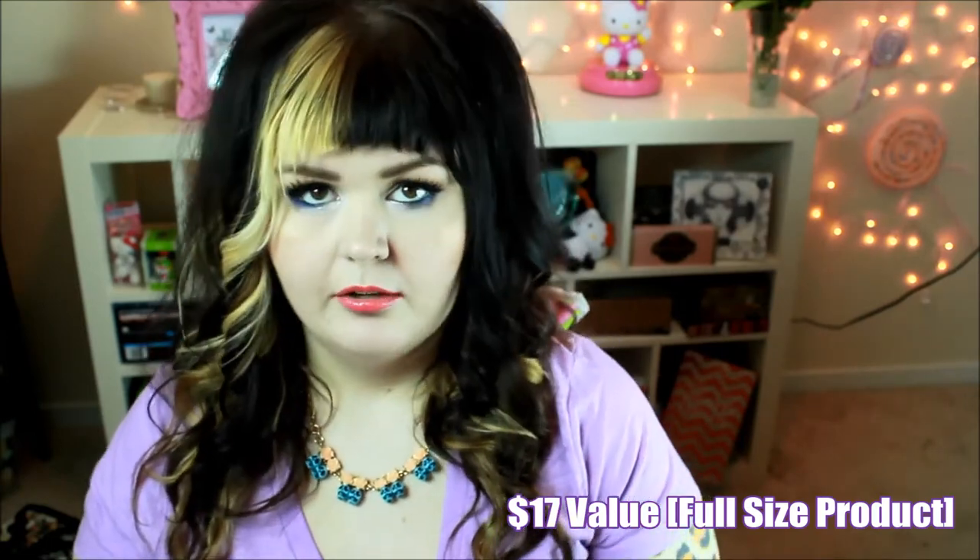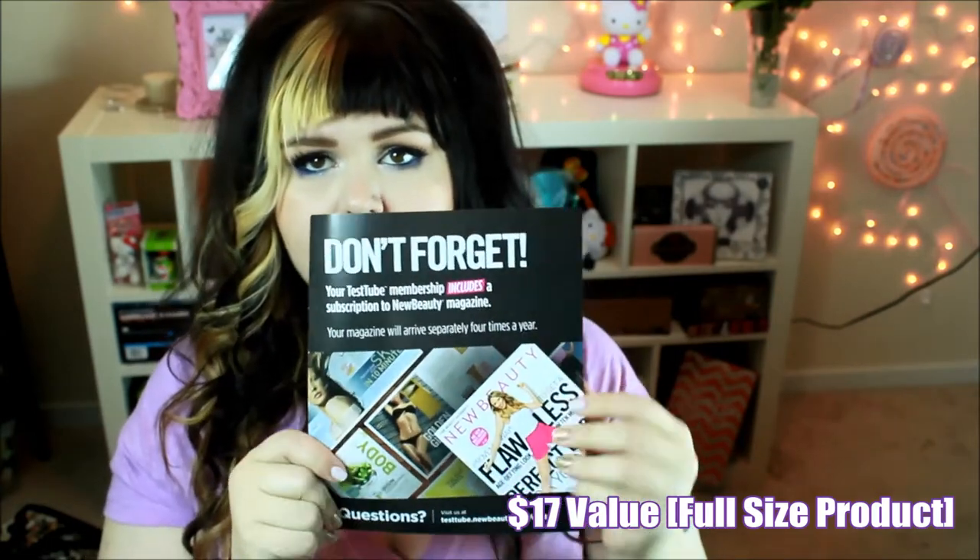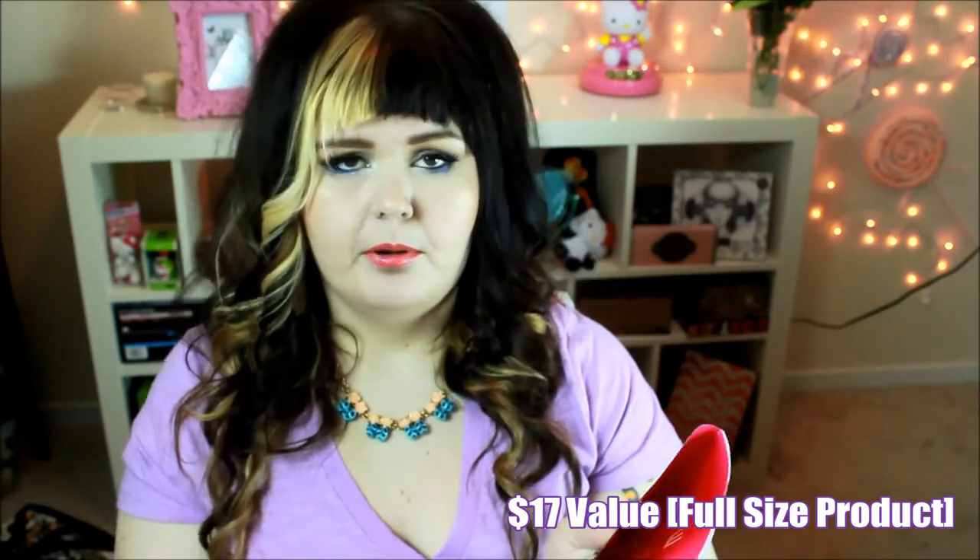And it does say in the back — don't forget that you do get the subscription to New Beauty Magazine, which I'm excited to get. That comes with your beauty box subscription.